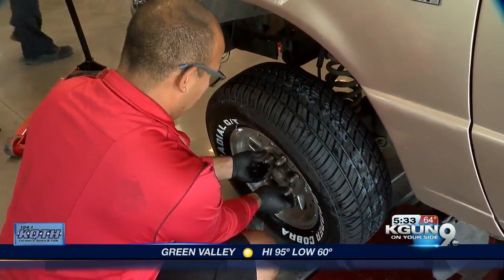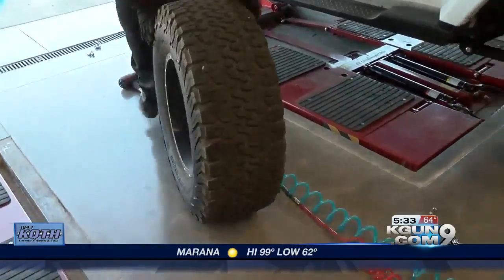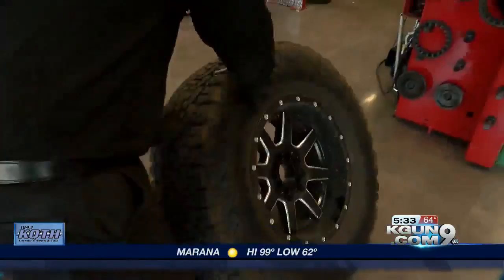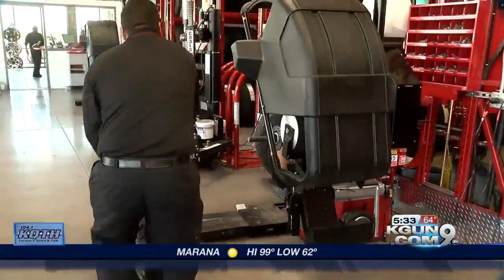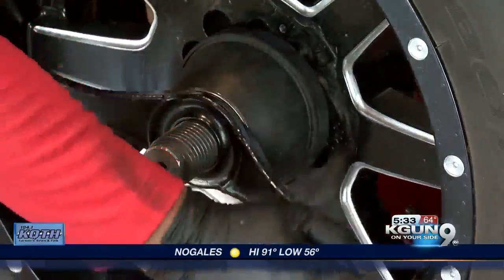Cars don't always take well to the heat, and it's going to be a warm weekend. If you run into some tire problems, you could get stuck on the road for hours, or worse, get caught in an accident if you have a blowout. Tire professionals hope you'll get them checked out before you hit the road.